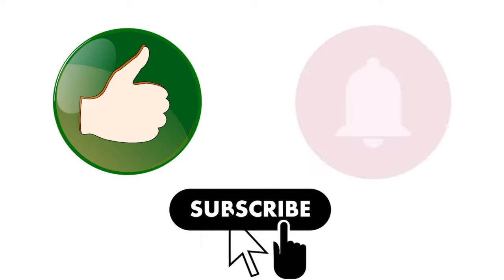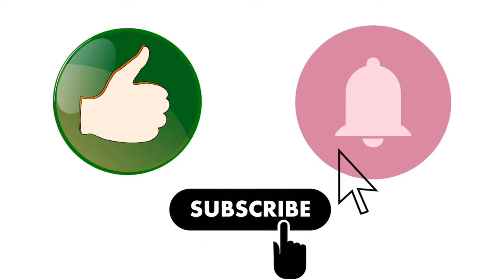Feel free to leave a comment, like this video, subscribe and turn on notifications. Tell me what you think, tell me what you'd like to see in future videos. Thanks for watching, and don't forget to like, subscribe, and hit that notification button.